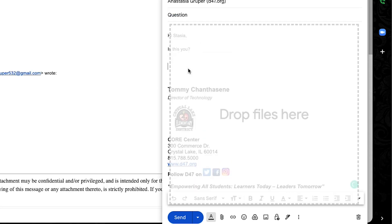Administrators, when anyone emails your staff pretending to be you, this is identity theft and it should be taken very seriously. Time is of the essence.